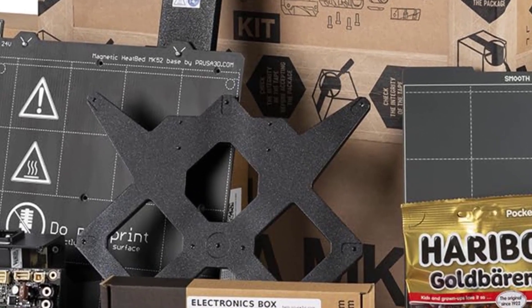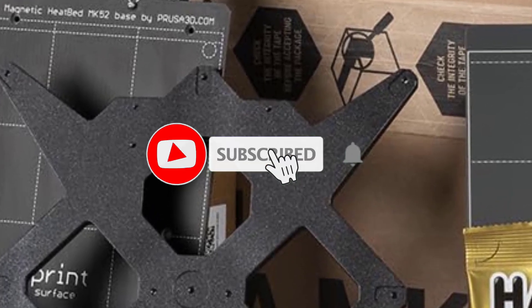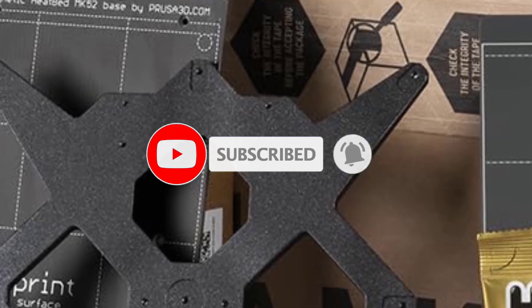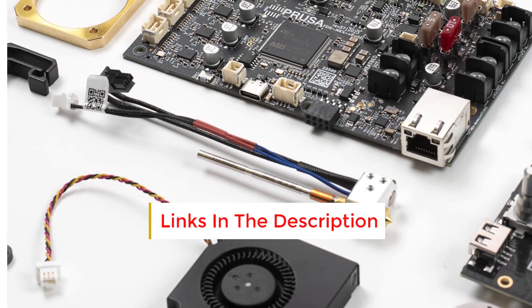Next Generation Electronics: The MK4 includes a custom-made 32-bit Buddy board and more efficient TMC2209 drivers for smoother and quieter printing compared to the MK3S series.